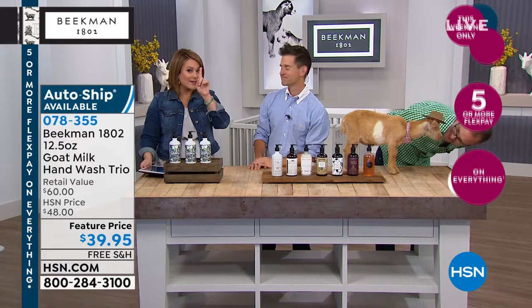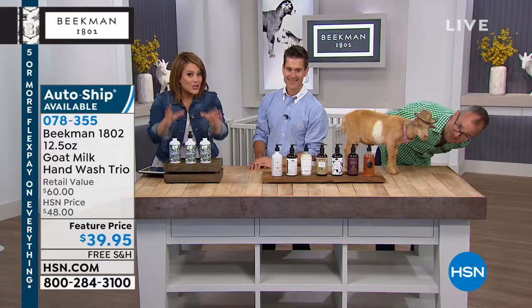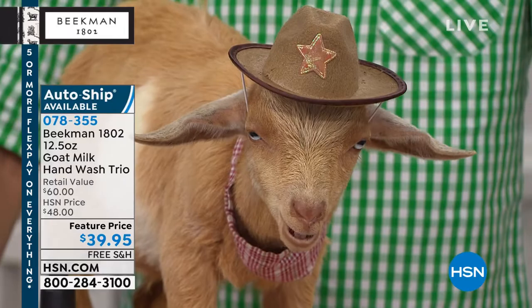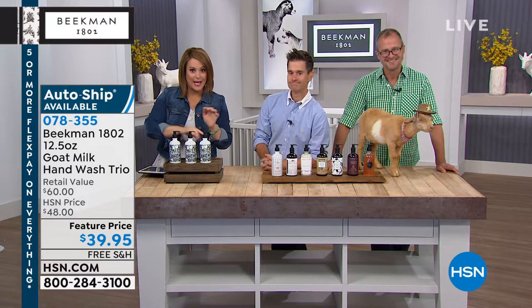Nicole says, 'Leslie, it's an addiction!' — it absolutely is. You just got to try it once. Remember, everything's on free shipping and five or more flex for the weekend. Even if you secured your three-pack on auto-ship, every shipment will be on free shipping. A $60 value for this three-pack today at $39.95. Free shipping. Item 078355.